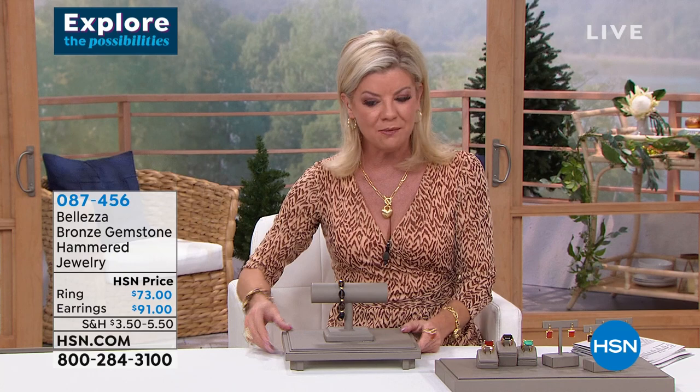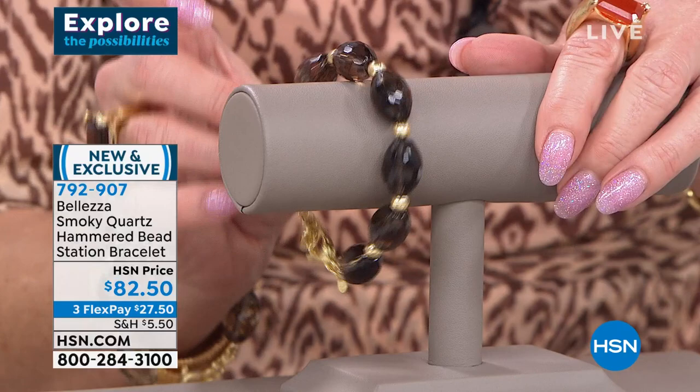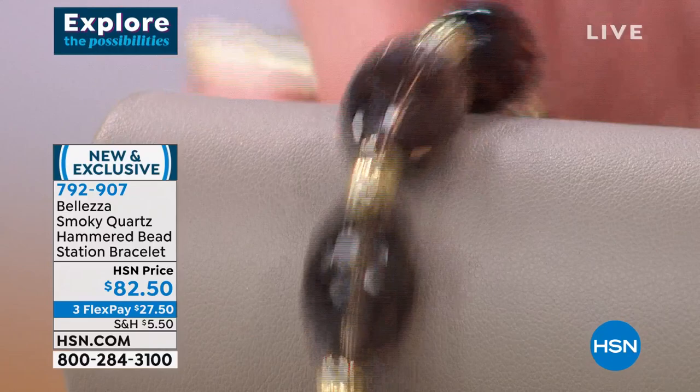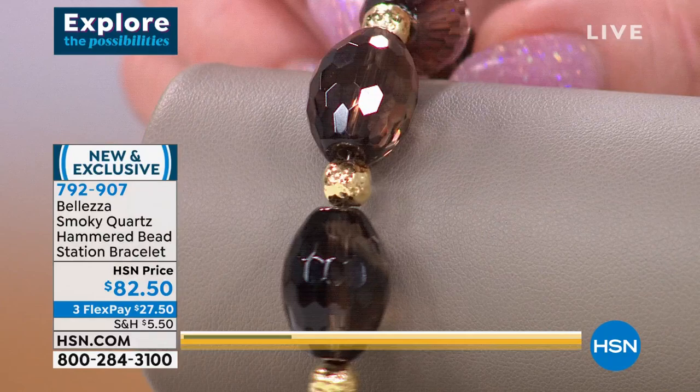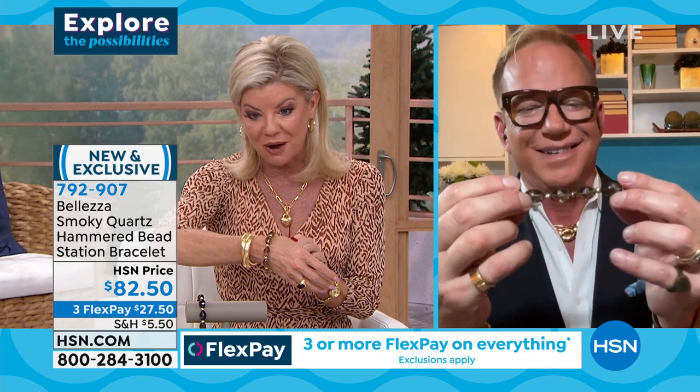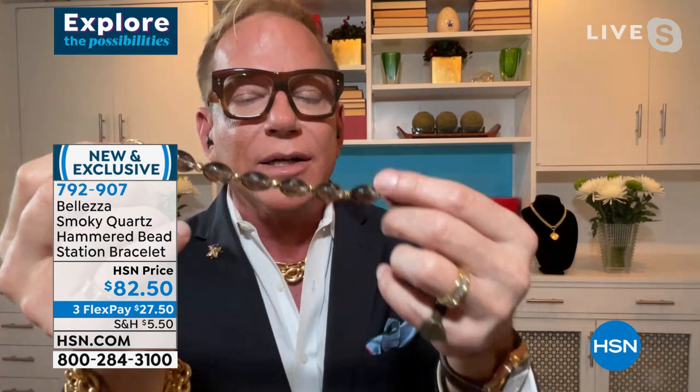This is new and already has had a tremendous response. All genuine smoky quartz — beautiful fancy-shaped faceted beads with high-polish beads in between. $82.50, about seven and a half inches in length with a large lobster claw clasp and a full one-inch extender so you can adjust to whatever size is most comfortable. Made for us in Italy: stones faceted and cut in Italy, strung in Italy, Etruscan hammering on the rondelles done in Italy, hammering on the giant lobster claw clasp done in Italy — all done in Italy.